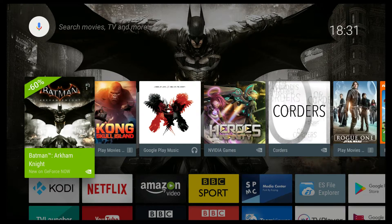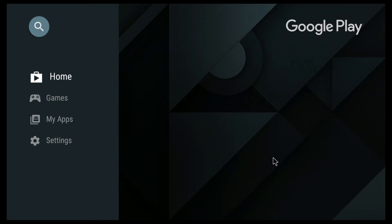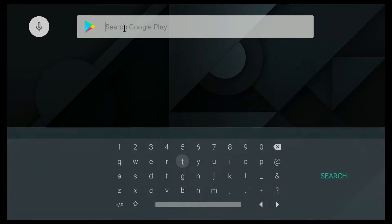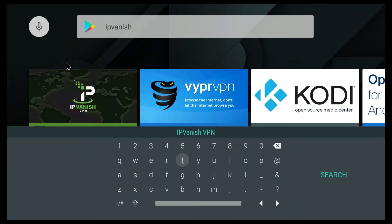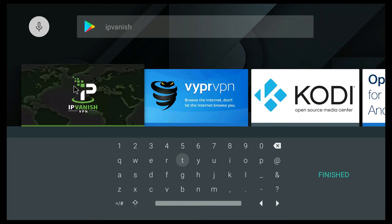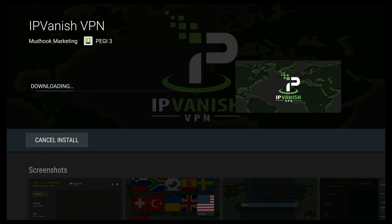This is the Nvidia Shield and we're going to install IPVanish. It's easy to do now because we've finally got IPVanish in the Nvidia Shield App Store. Just click on Google Play, go to your search bar, search for IPVanish — there you go, straight at the top. Just click on that, and then we'll install it.